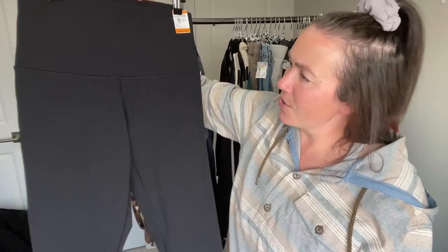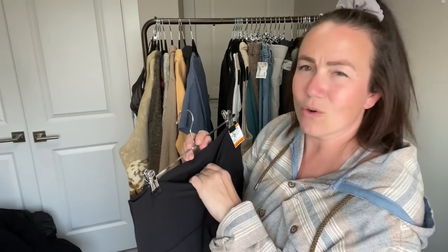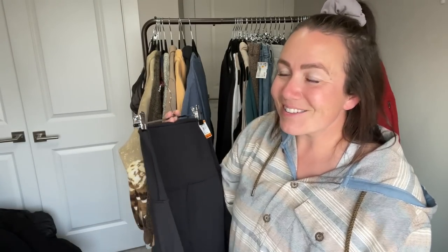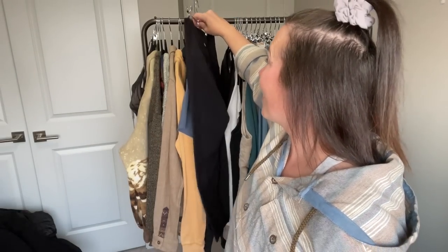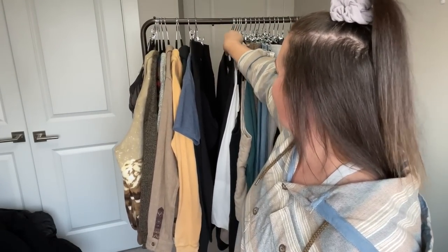Next are some Lululemon pants — they're not the Align material; I'll have to search the style. They're in my size and they're a crop style, so I don't even know if they'll hit the closet — I might end up keeping these for myself. I think they're a size 10, so if you're a size 10 looking for Lulu pants, keep your eyes out — I haven't decided 100% yet.